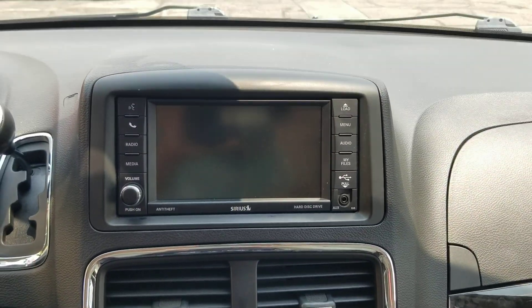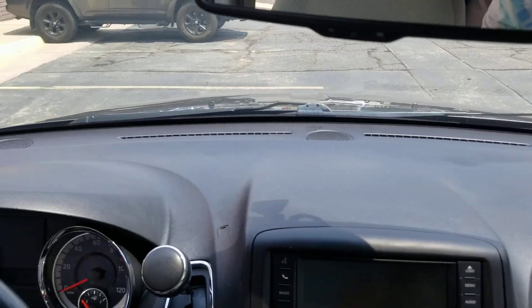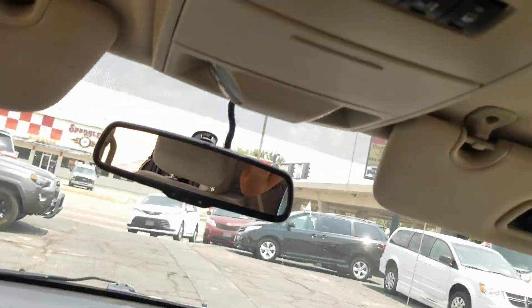Dual climate control, rear air, backup camera. You can sync up your phone there to keep your eyes on the road. Dash is in great shape — no cracks or holes in the dash — and you can do all the power doors up here as well.